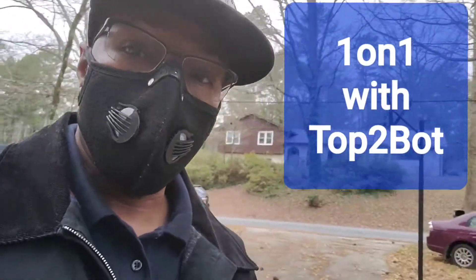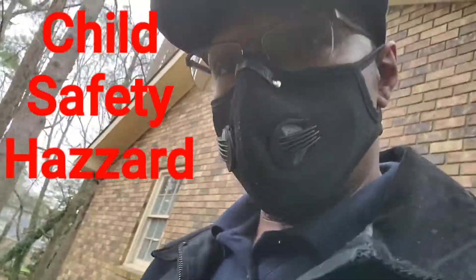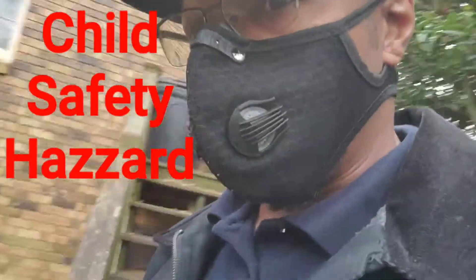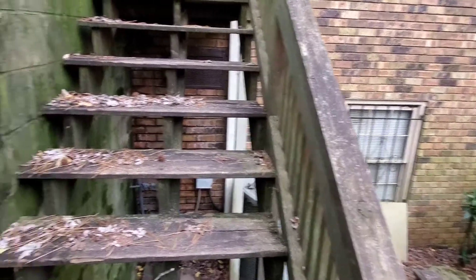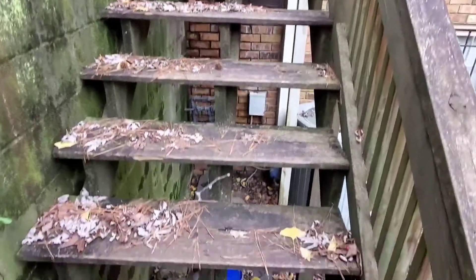Thanks for tuning in to another episode of One-on-One with Top to Bottom. Today I want to talk about safety hazards — child safety hazards in particular. I want to take a look at these stairs here. Let me flip this camera around for you. These stairs, besides being severely water damaged, also have open risers.